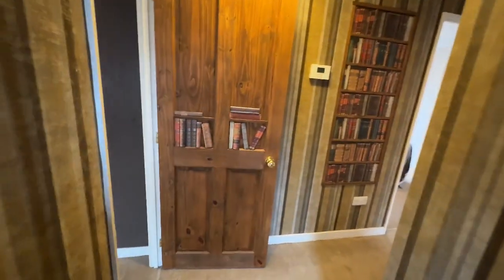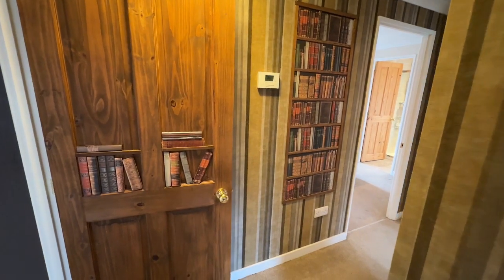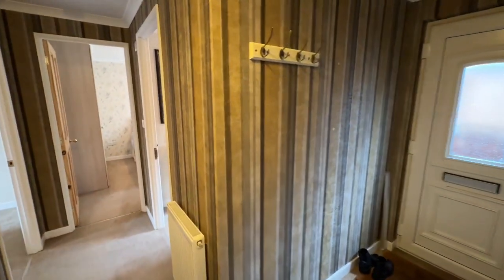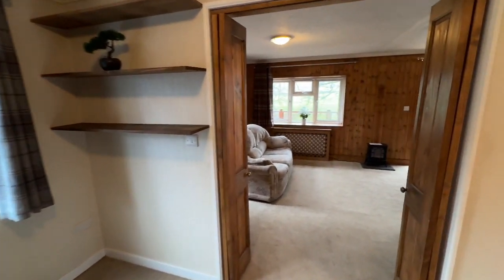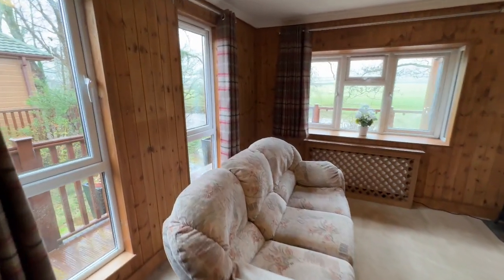In we come into this really good-sized entrance hallway and look at how funky that decoration is — I love that. A really nice-sized hallway as you can see. If we start in the living areas, the first room we come to is the dining room. There's plenty of room in here for a table, chairs, all sorts, and then this flows through into this huge living room.